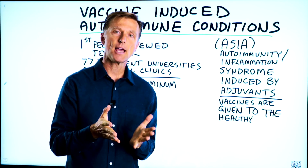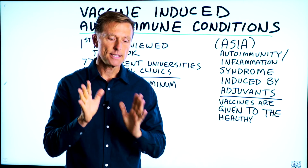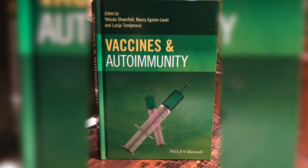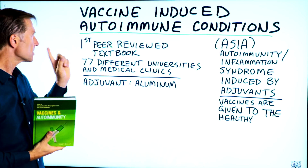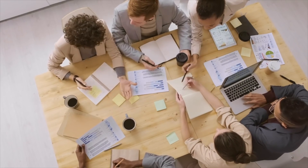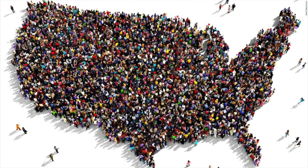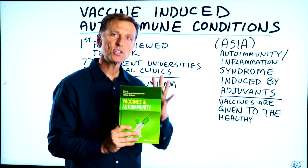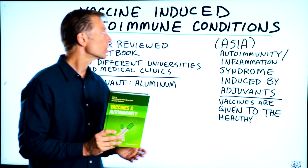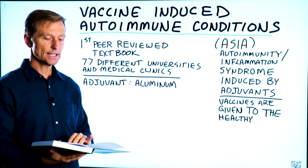I'm back with another video talking today about a topic relating to vaccine-induced autoimmunity. The data I'm going to share with you today is based on this textbook called Vaccines and Autoimmunity. This textbook is the first peer-reviewed textbook on this topic, and it is a collaboration from 77 different universities and a small number of medical clinics from around the world, excluding the United States.